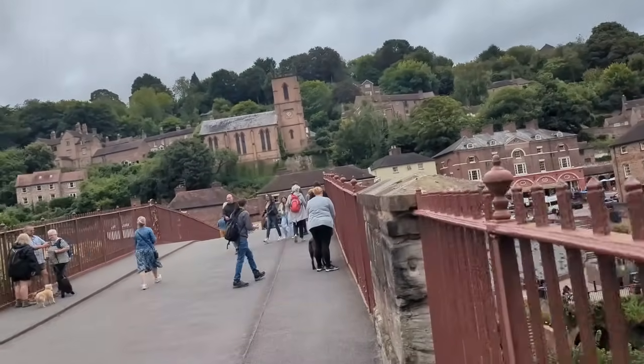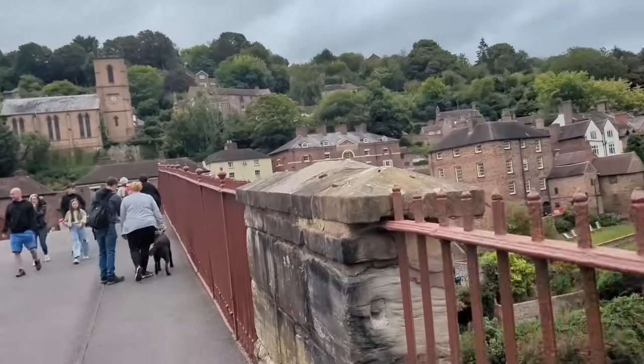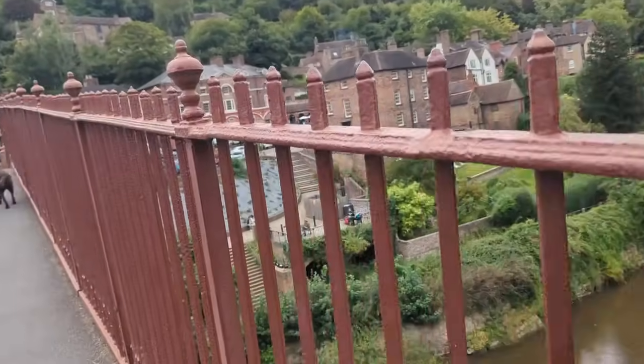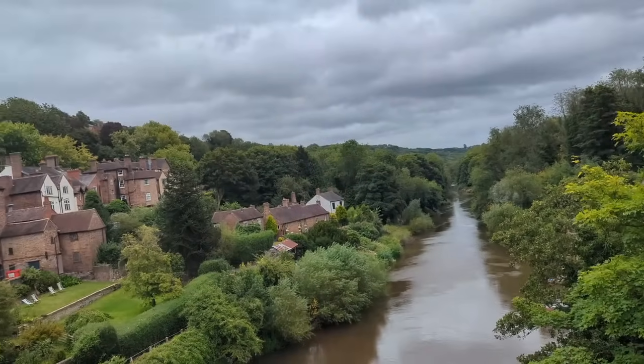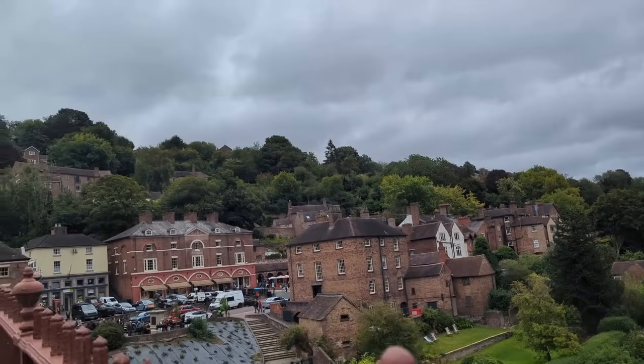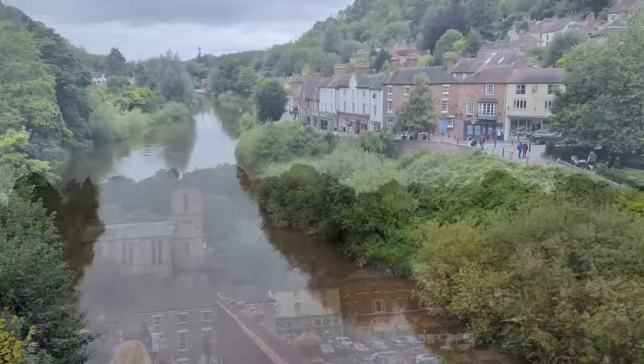As you can see, below us is the murky, green-brown water of the River Severn. This water you definitely don't want to swim in — or if you do, be at your own risk.